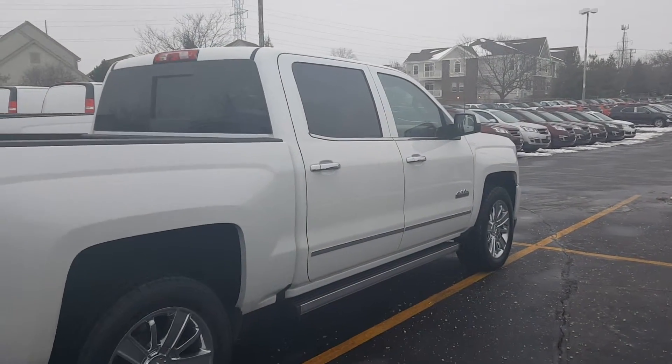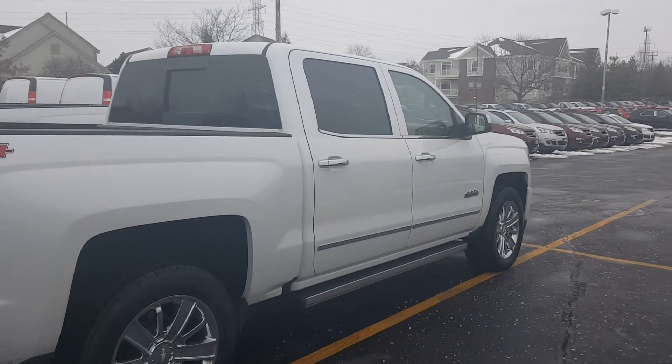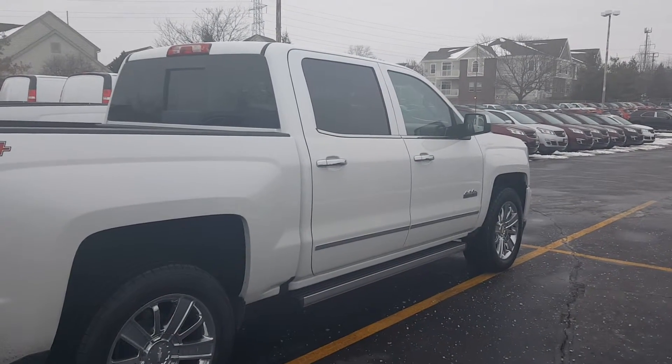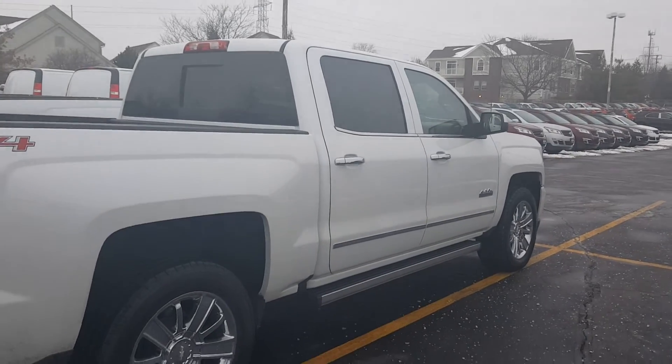Absolutely fabulous truck — I cannot wait to show it to you tomorrow. My phone number, if needed, is 262-549-1000, and you may give me a call with any other questions you might have. Thank you.